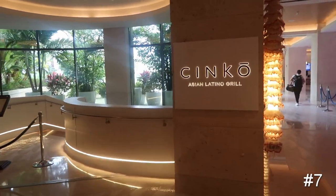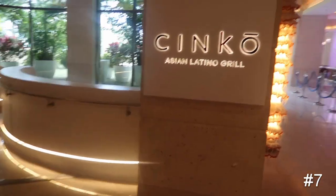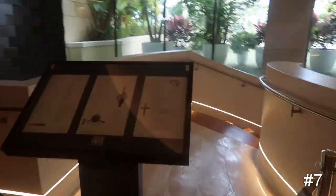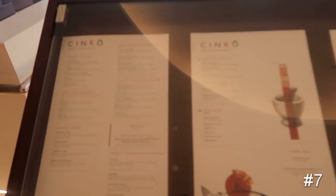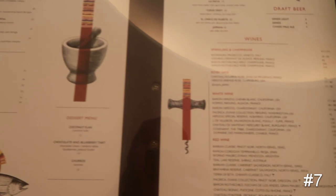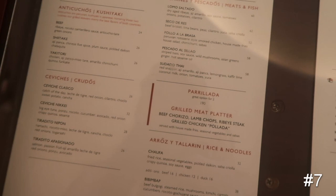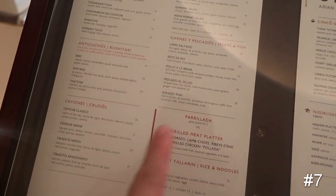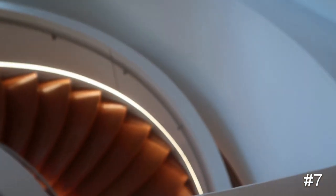Restaurant number six is also Cinco Asian Latino Grill — it's an Asian fusion concept, which is very cool. It is downstairs and we couldn't get in there to check it out. But here are all of your meal options — it honestly doesn't look super expensive. Some of these are ceviches, which are very small appetizers. The entrees are looking at about $60 a piece. So again, as per usual, everything's kind of pricey.